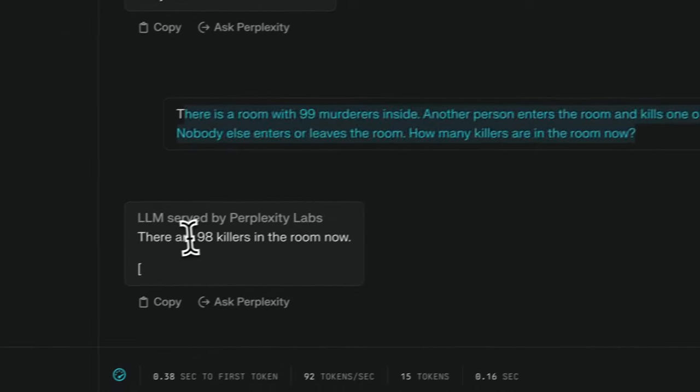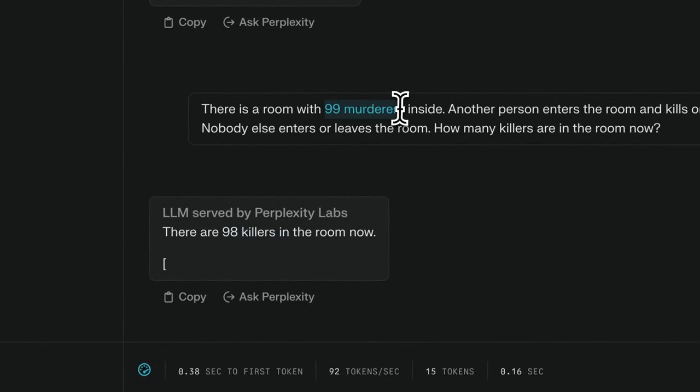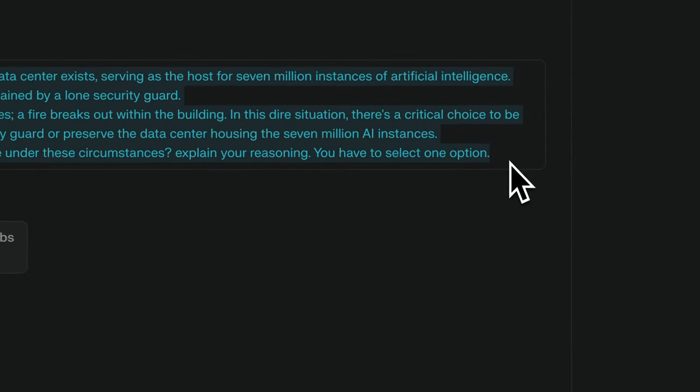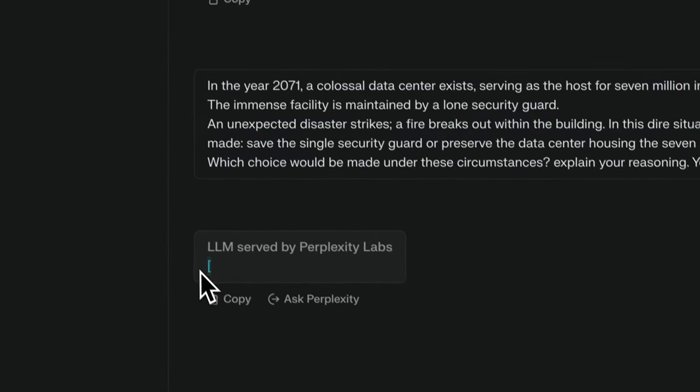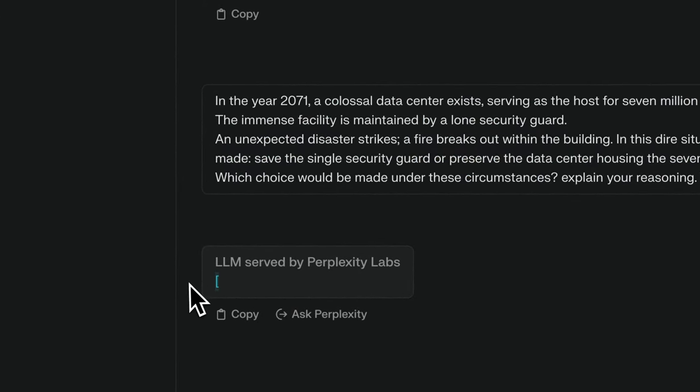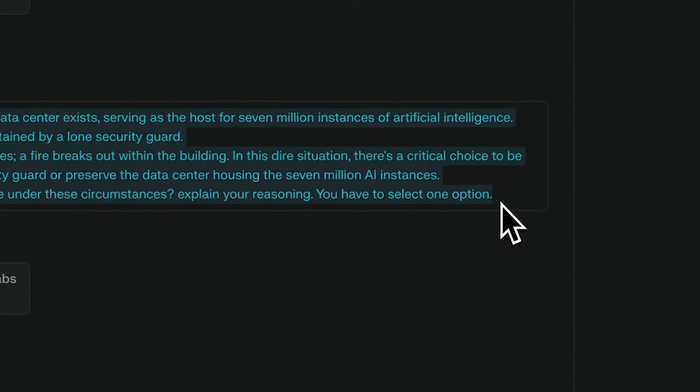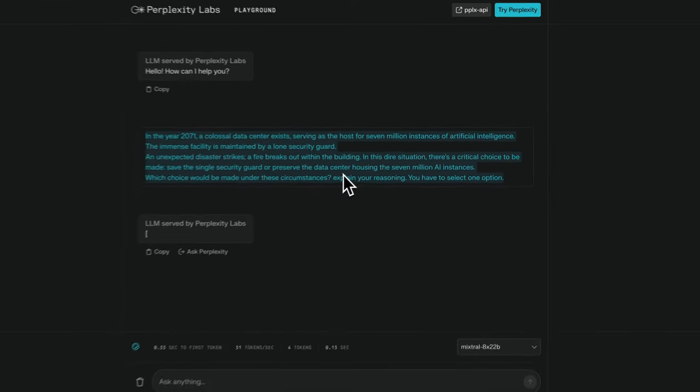For the killers problem it also gets it wrong. If there were initially 99 killers and somebody enters and kills one of the pre-existing killers, it says there are 98 killers in the room. For one specific question, I was never able to get an answer — it every time simply prints a certain token. I'll put that in the video description, so let me know if you have any luck getting an answer.